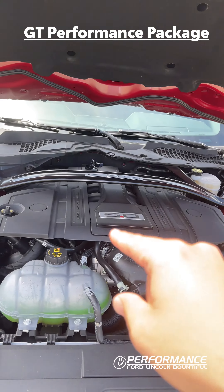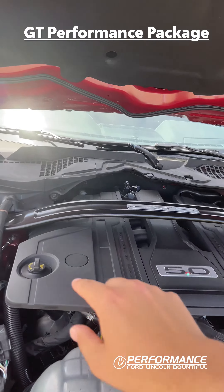Moving under the hood of the Mustang GT, it comes standard with a 5-liter V8 producing 450 horsepower. This one does happen to have the GT Performance Package, which gives you a strut bar going across the motor, a large radiator, and coming around to the wheels, you have heavy-duty front springs and 19-inch gloss black wheels with six-piston Brembo brakes.